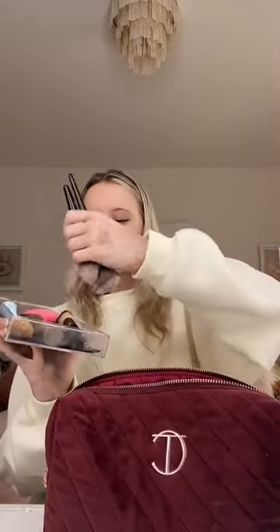Pack my makeup bag with me for travel. I'm going to start off with makeup brushes and I'm going to bring these. Hair cups just in case.